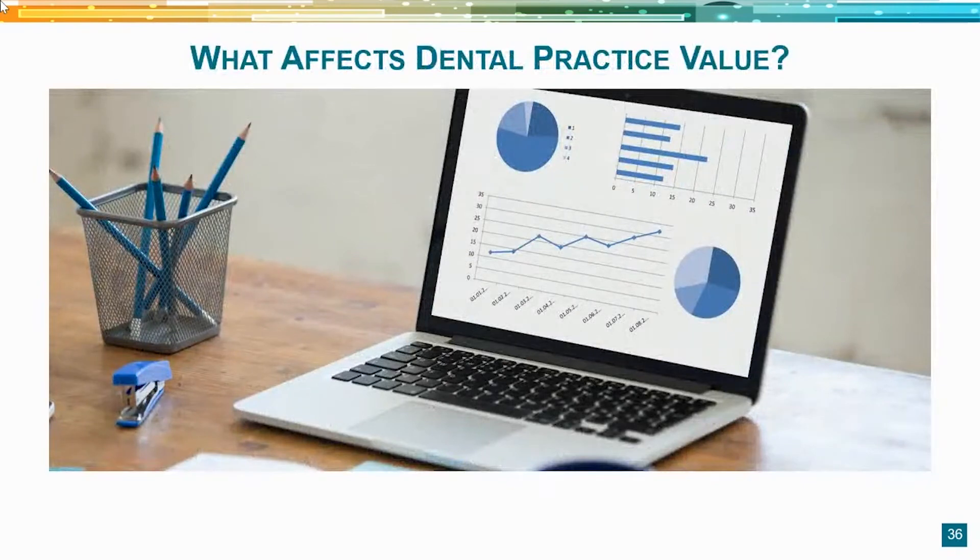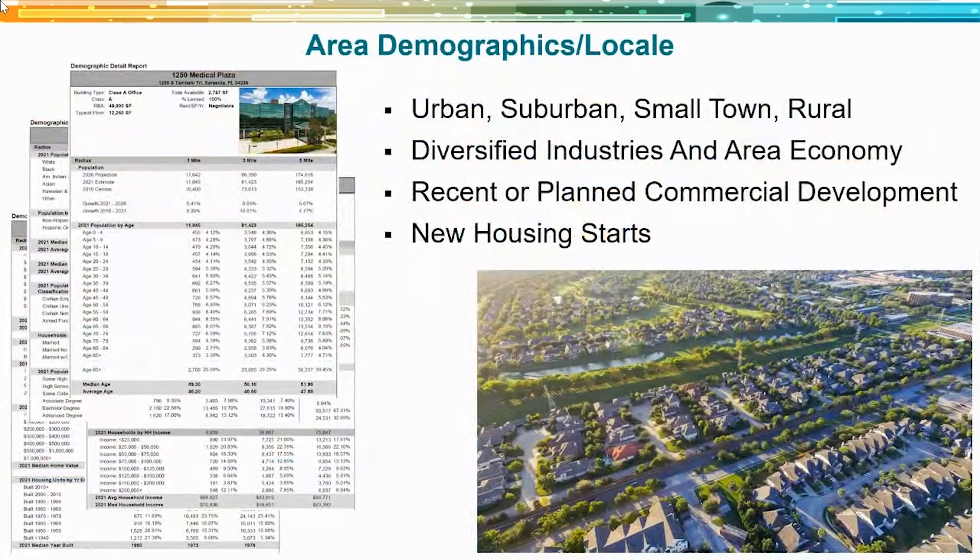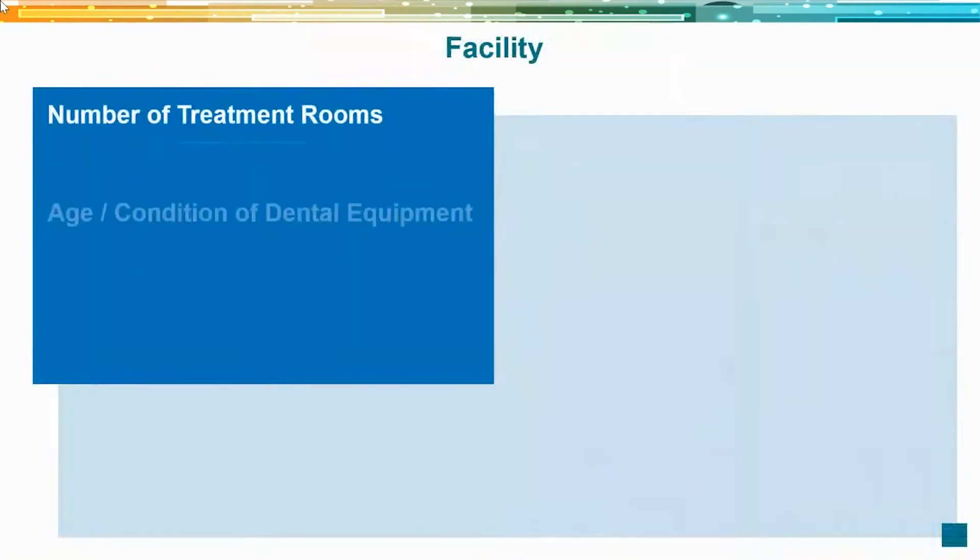For a private sale, area demographics are really the key driver — whether you're urban, suburban, small town, or rural. Small town or rural practices don't command anywhere near the value of their urban and suburban counterparts, because fewer doctors want to practice or own in those areas. What type of industry is in the area? Is the economy strong, growing? Are there new development and housing starts? All of that drives higher values in areas that are doing well demographically.